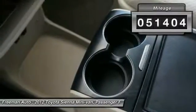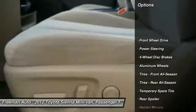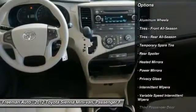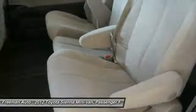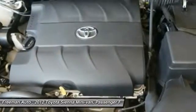This vehicle has less than 55,000 miles. Here are some of this vehicle's great options: traction control, anti-lock braking system, stability control, keyless entry, backup camera, steering wheel audio controls, Bluetooth, power steering, adjustable steering wheel, driver airbag.